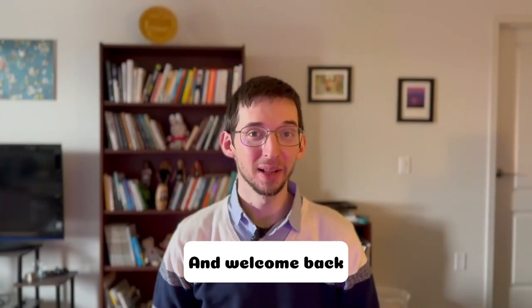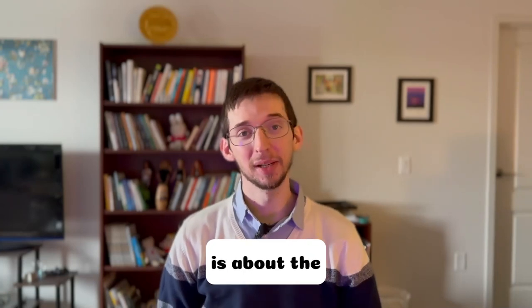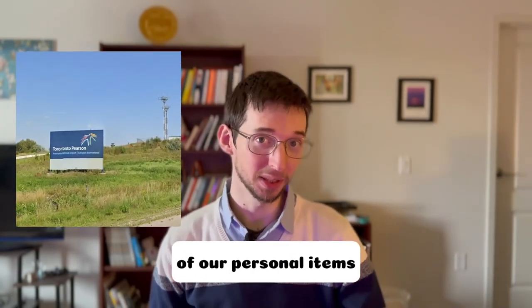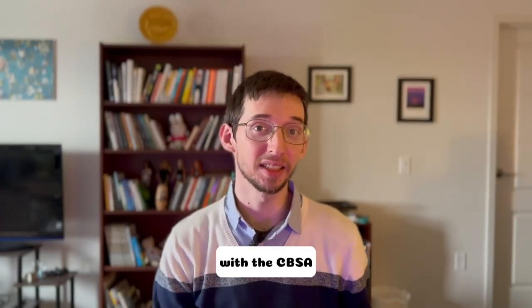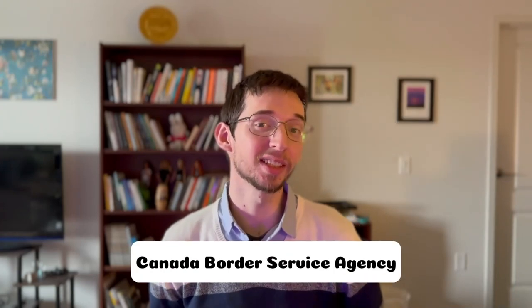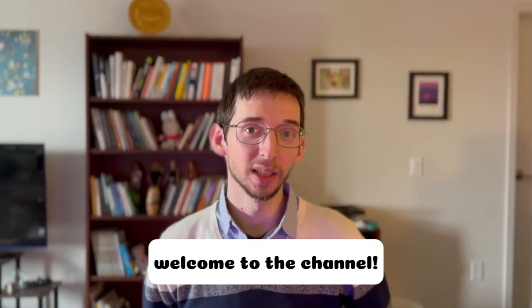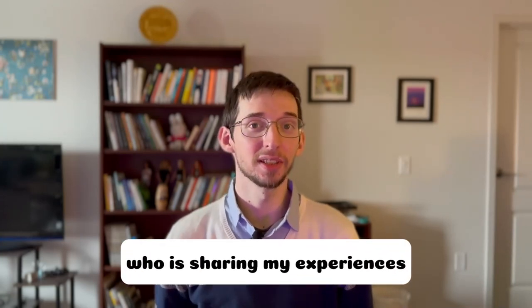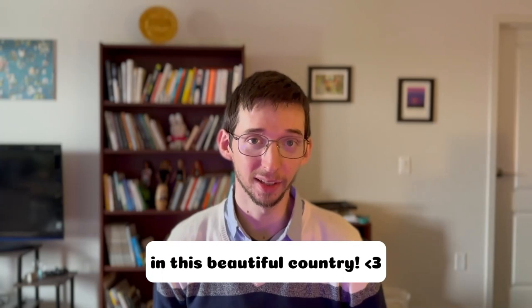Hello everyone and welcome back to the channel. My name is Ruslan Brilliant Call. I'm a newcomer in Canada who is sharing my experiences as an immigrant in this beautiful country.